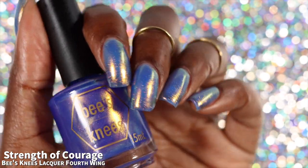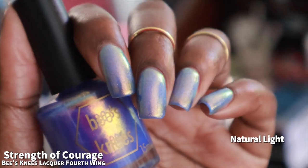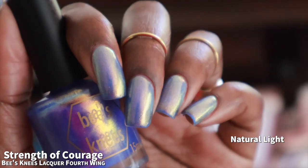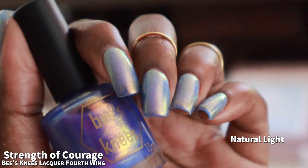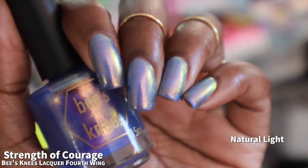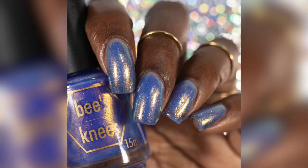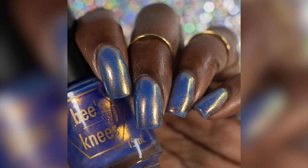The shimmer also seems to have an orange to gold to green color shift in person. Nothing about this polish really screams blurple to me — it doesn't seem to have any blurple or purple. To my eye I would say this one looks more like a cornflower blue than anything close to being a blurple or purple. That is three coats of Strength of Courage, super easy removal, a little bit messy due to the shimmer, and I had no issues with staining.